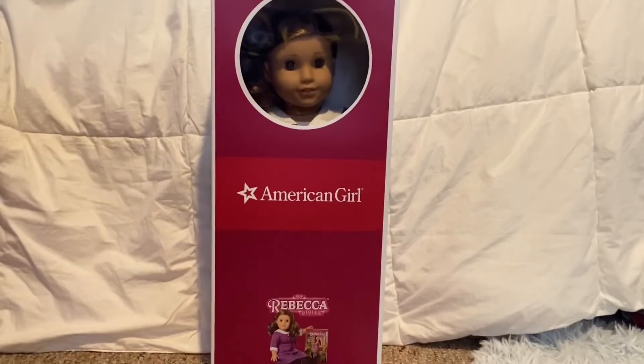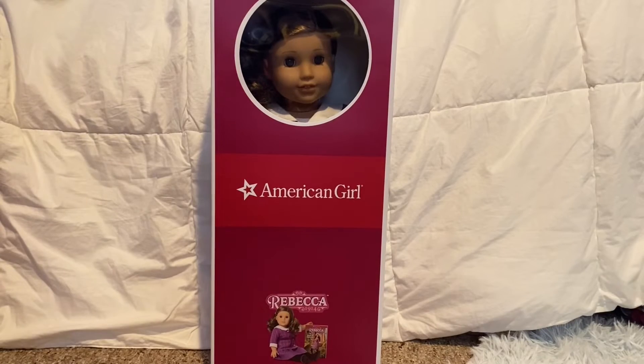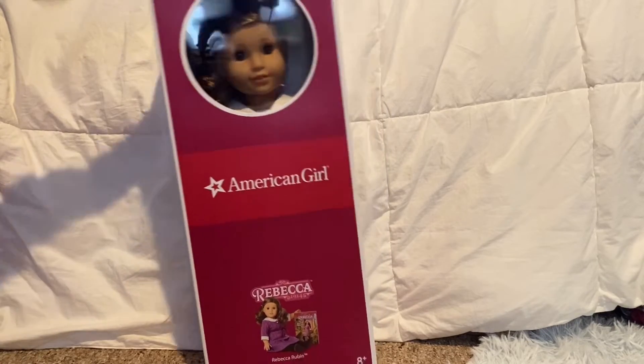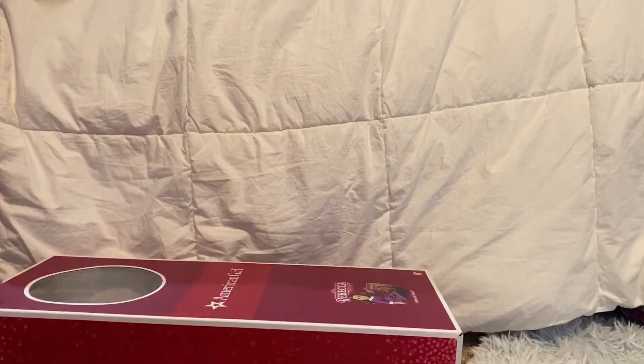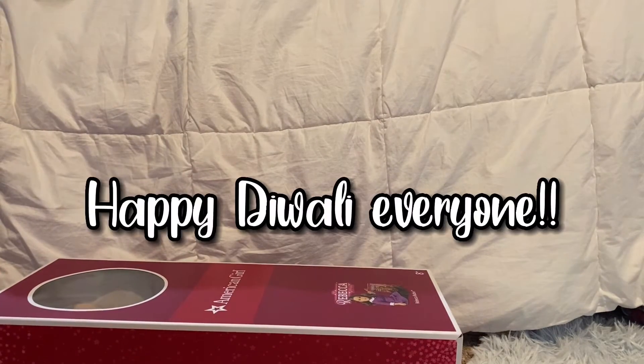I got Rebecca! I think I'm gonna read her book. And by the way, the day I'm filming this is Diwali, so happy Diwali to everyone who celebrates!